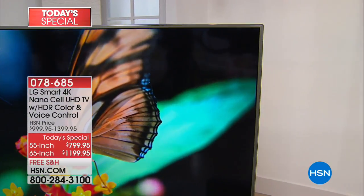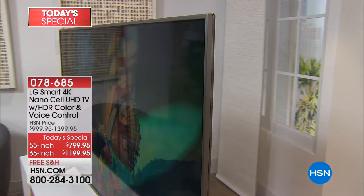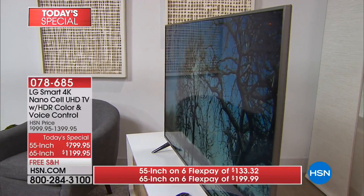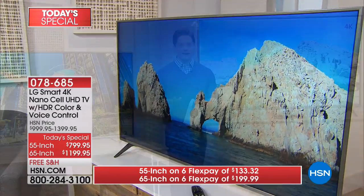It is the most gorgeous, most vibrant, most captivating picture you have ever seen on a television before, hands down, bar none. NanoCell Technology is LG's premier, premium, top-of-the-line technology that nobody else has.